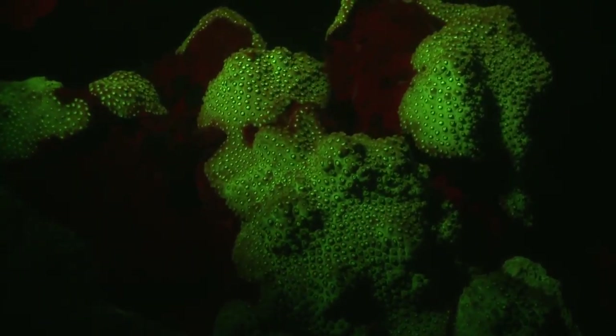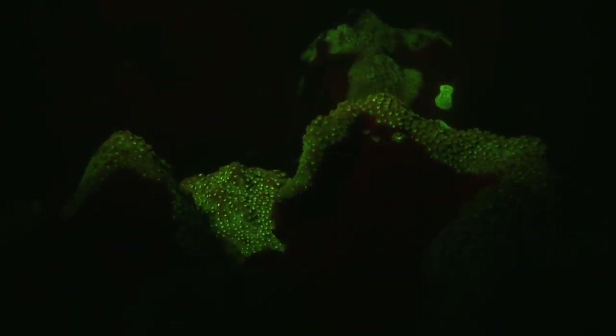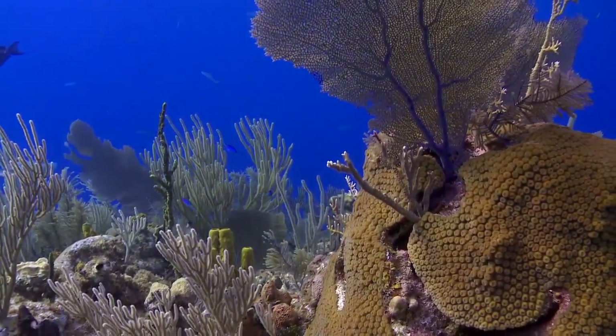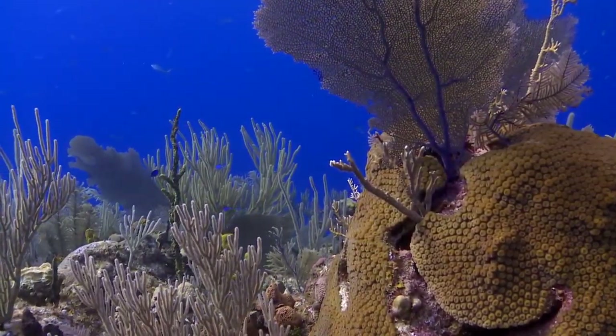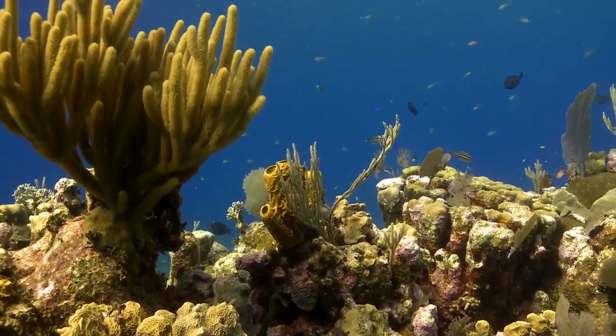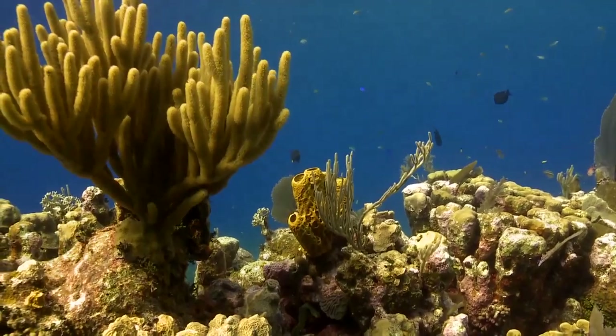Coral reefs harbor more species of organisms than all tropical rainforests combined. Shallow coral reefs reveal stunning colors that marine biologists have been trying to understand for decades. Scientists believe that fluorescence could offer protection from damaging sunlight, or be used as a biochemical defense generated during times of stress.